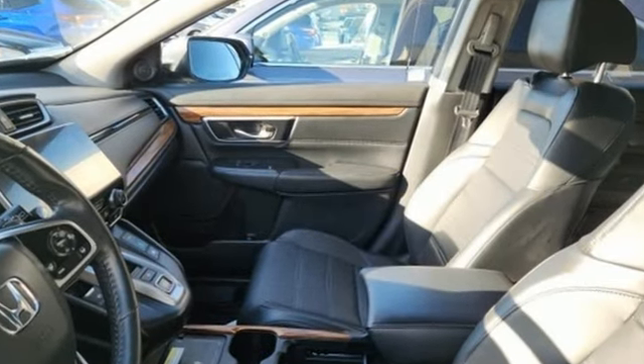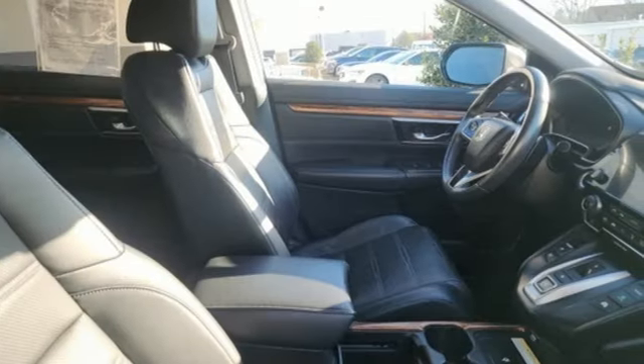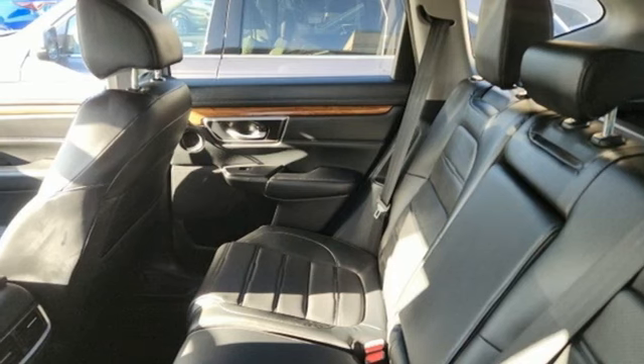Continuously variable automatic transmission, front heated leather bucket seats, integrated navigation system with voice activation, auto-dimming rear view mirror, dual zone climate control, memory exterior door mirror settings.